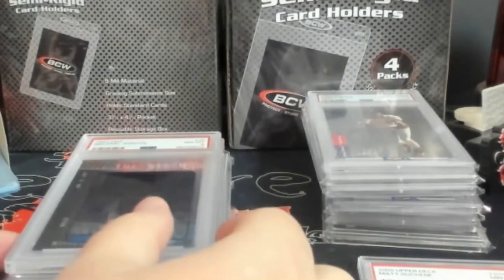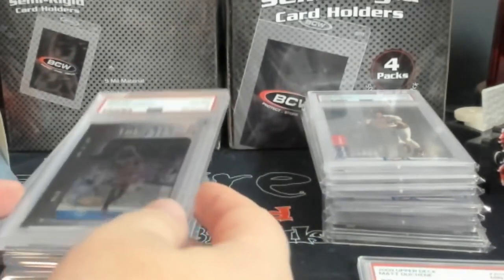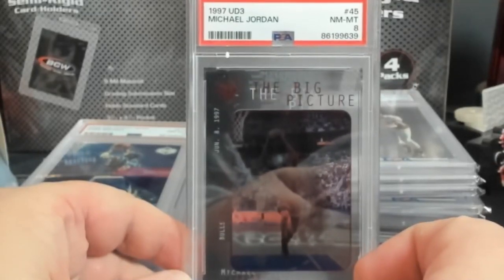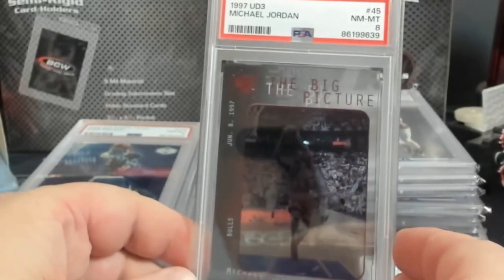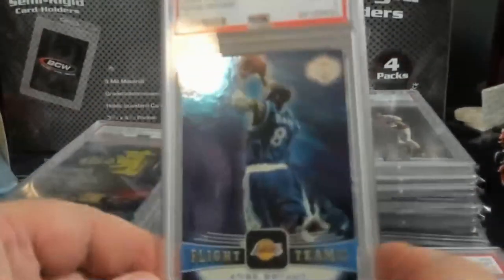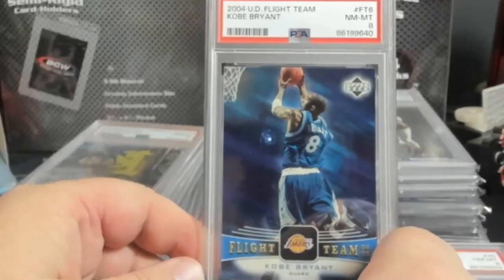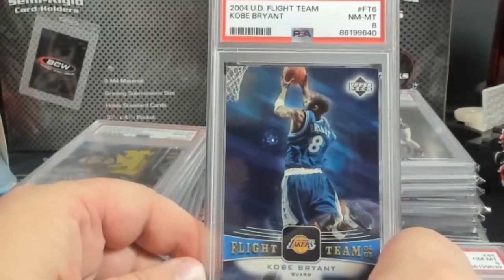The next two cards I picked up in Lexington. I really thought this was a solid nine, but it's the UD3 big picture Jordan PSA 8 - this will go out to consignment. It'll make me maybe $5 to $8 bucks when it's all said and done. Same with this one - thought it was a solid nine, came back an eight. The UD Flight Team Kobe - I'd never seen this one before. When I saw what a 10 was doing I was like wow, this looks like at least a good nine. Nope, I was off again.